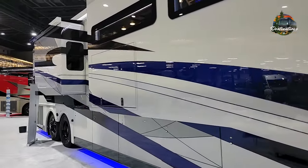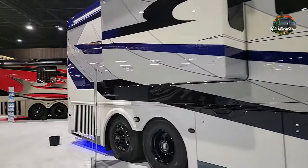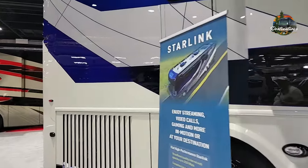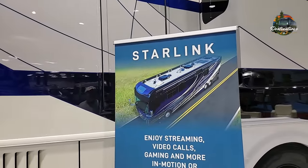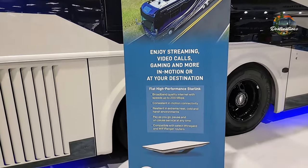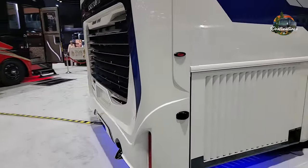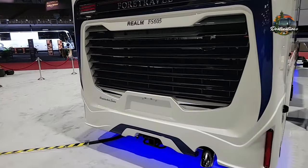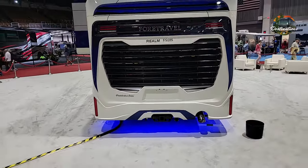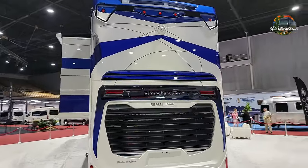This coach is absolutely stunning. You've got a large outdoor TV. The wheel designs are black with polished centers and cutouts. It's got our link already in it. This is the Ram Elfes 605 — it commands presence. This is the Presidential Series.